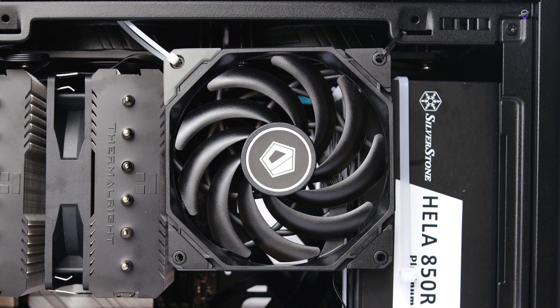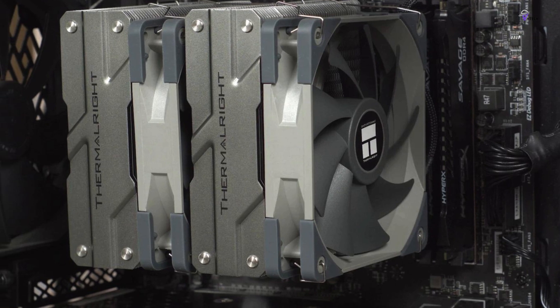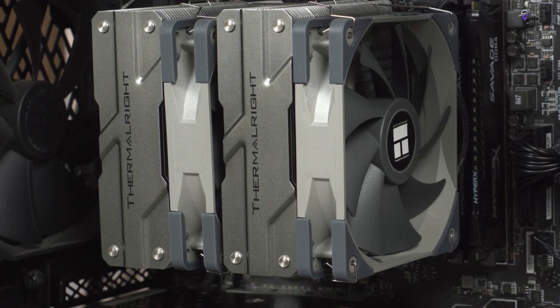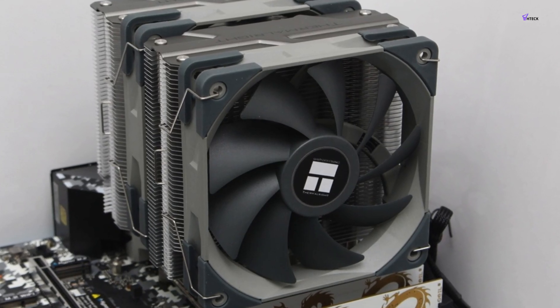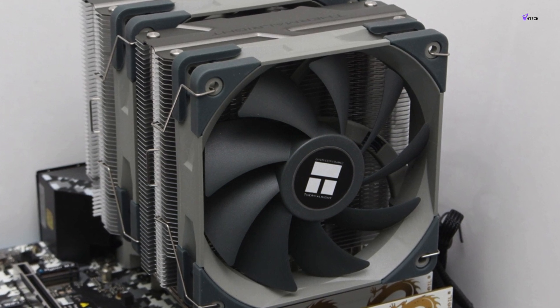The cooler also takes advantage of an installation process that makes it simpler to affix the heatsink to motherboards with optimal mounting pressure. All things considered, the Thermaltake Peerless Assassin 120 SE delivers exceptional performance at its price point and would be a valuable addition to any build.